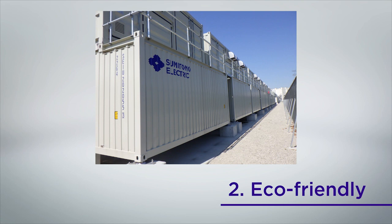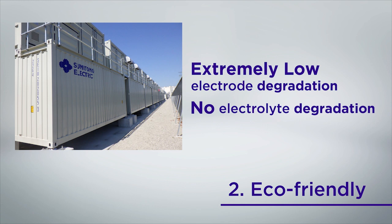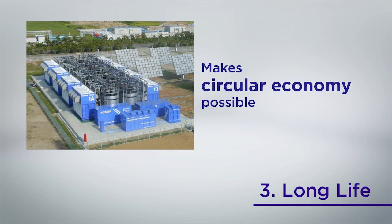Unlike other batteries, redox flow batteries do not have electrode dissolution or deposition due to charge or discharge reactions. This means no degradation of the electrodes or electrolyte. The electrolyte can be reused and recycled. It's safe to say the redox flow battery is an eco-friendly circular product with a long service life and no degradation.